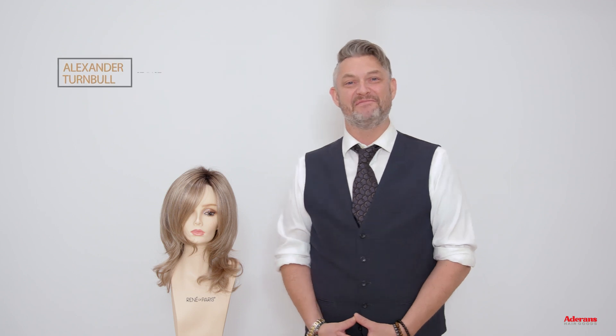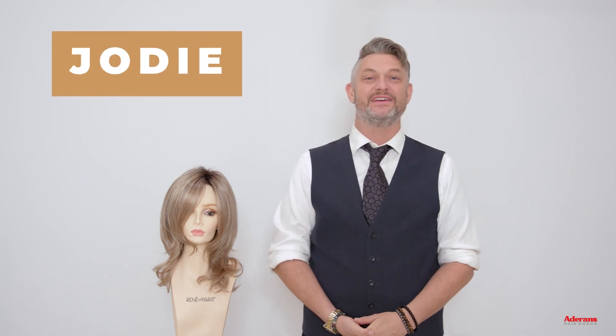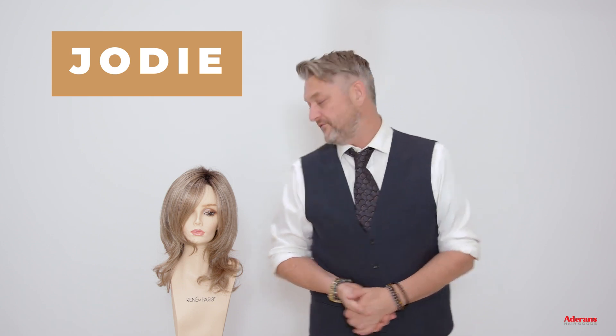Hi, I'm Alexander from Rene of Paris. Today I'm going to talk to you about this amazing style. This is Jody and Jody is in the Orchid collection. I absolutely love this hairstyle — it has so much to offer.